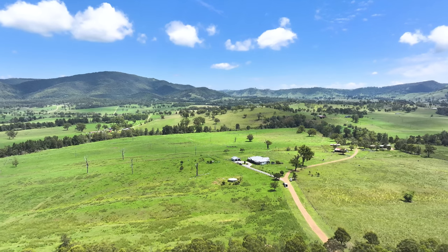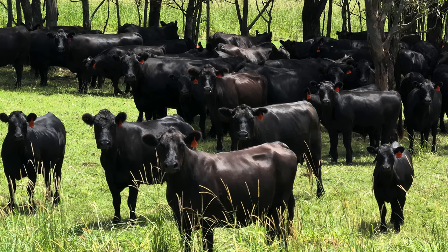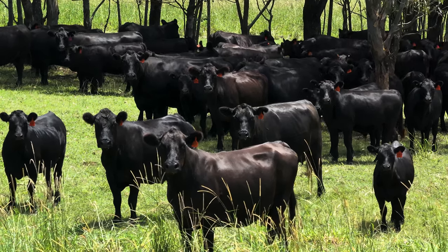What advice would you give to someone wanting to start out in regenerative agriculture? Just do it! It's not overwhelming — you might think it is. Start with a farm plan, that's what we did. Have your farm's satellite image with layers on top showing where you want your fences, your water, your trees, and your infrastructure.